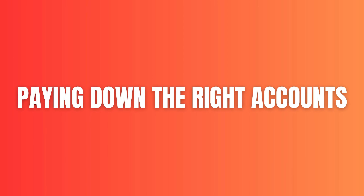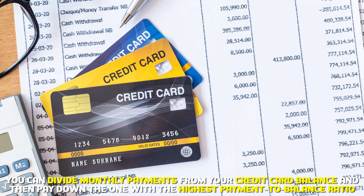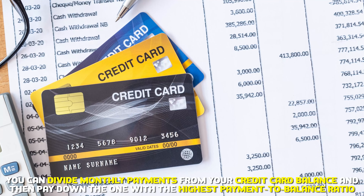Paying down the right accounts. You can divide monthly payments from your credit card balance, and then pay down the one with the highest payment-to-balance ratio.